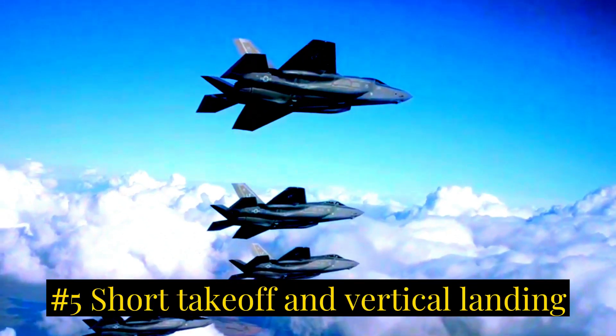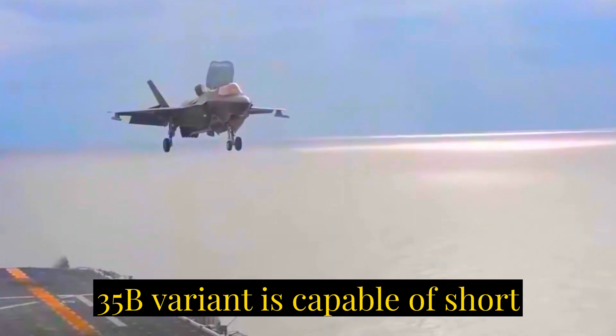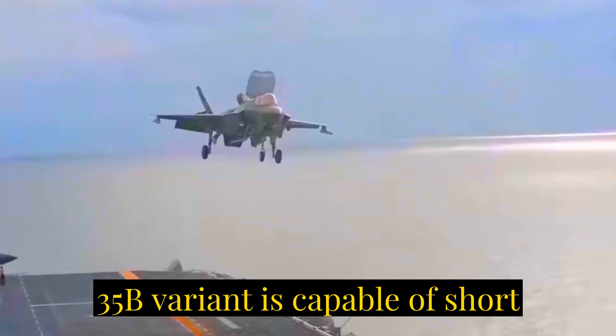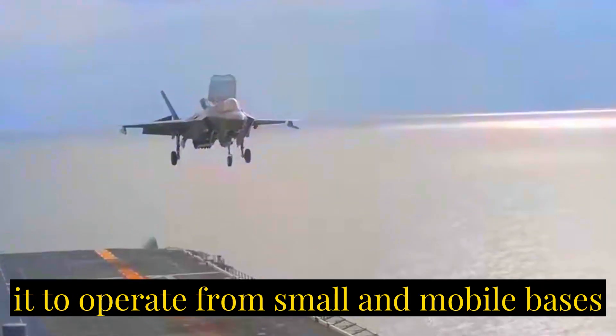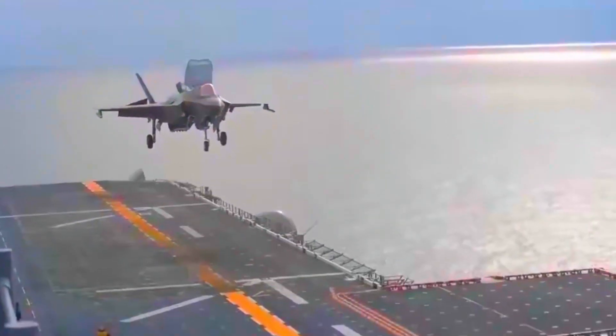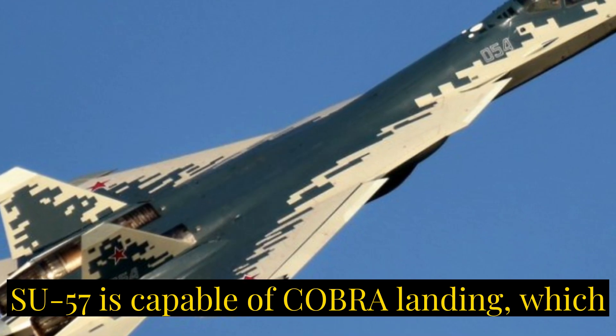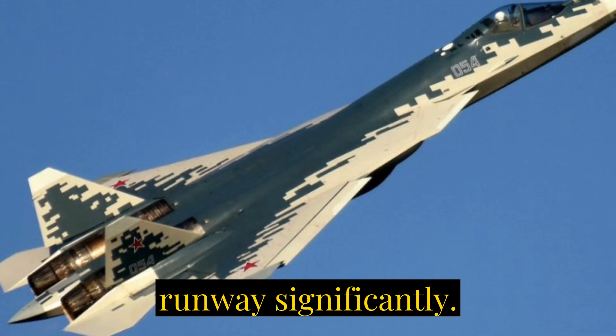Number five: short takeoff and vertical landing (STOVL). The F-35B variant is capable of short takeoffs and vertical landings, allowing it to operate from small and mobile bases, as well as amphibious assault ships. The Su-57 is capable of Cobra landing, which significantly reduces the requirement for a long-distance runway.